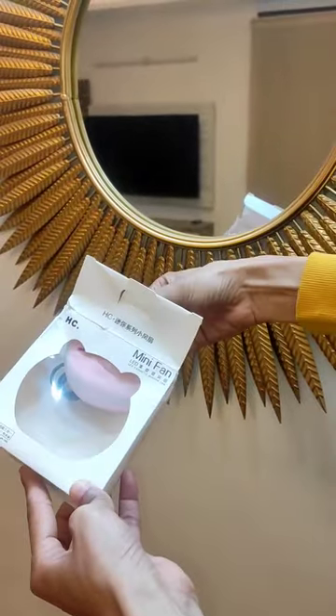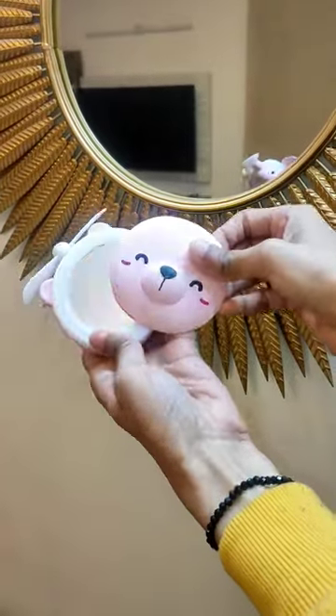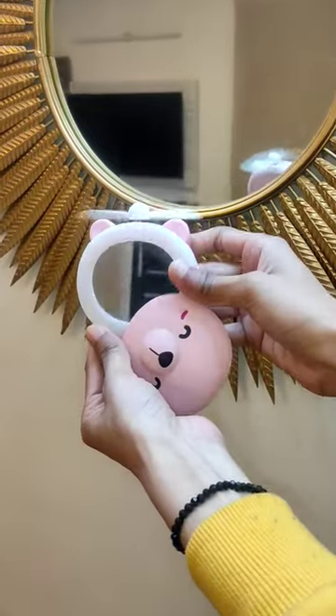This product has had a lot of time on the wishlist. I've seen so many videos about it. It's so cute — it's like you get a mirror, light, and fan all in one.